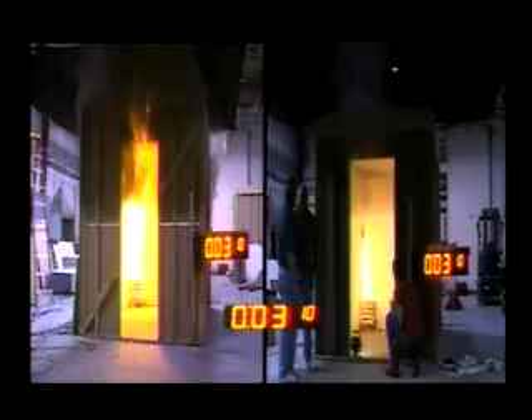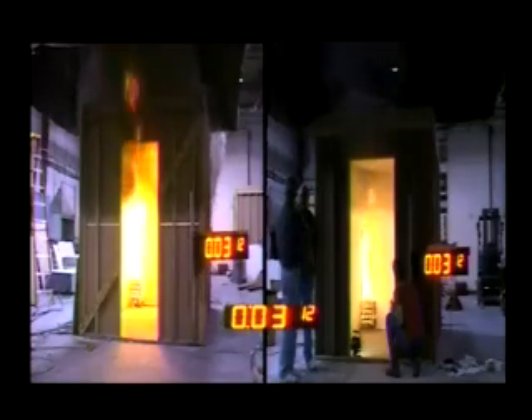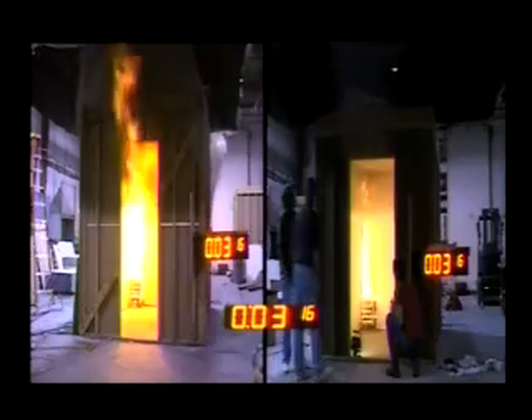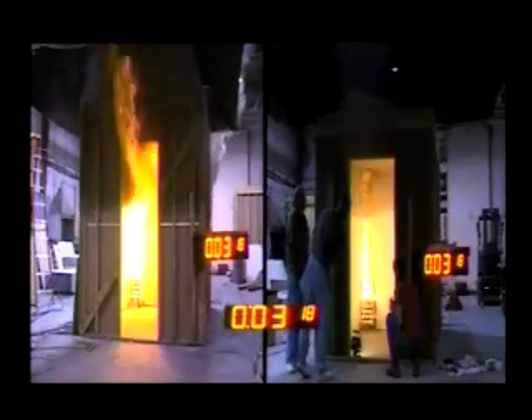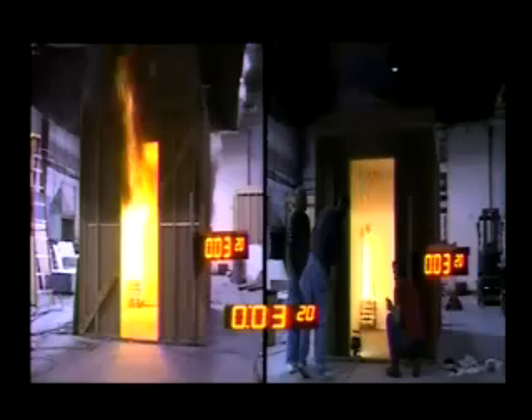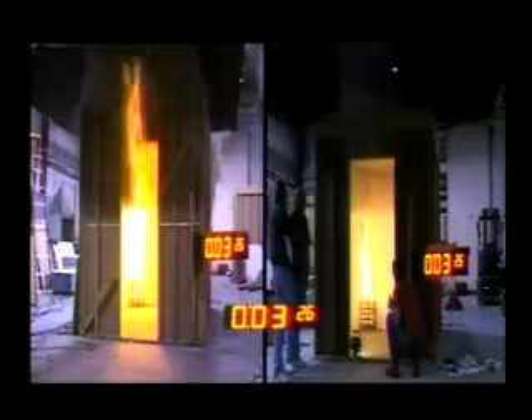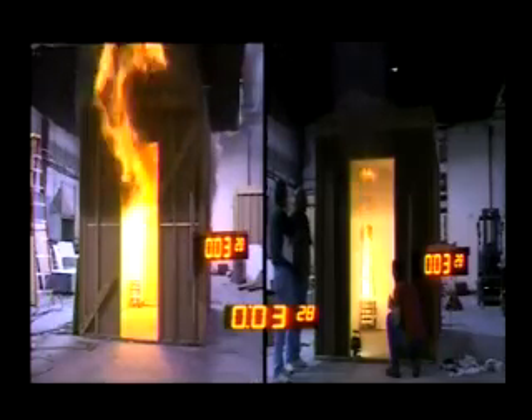After barely 3 minutes, the uncoated room has reached flashover with fire extending out of the door, with the ability to spread throughout to any other rooms nearby. The room on the right is still well intact, the fire contained, with very limited flame spread at the room corner and no damage to the structure.